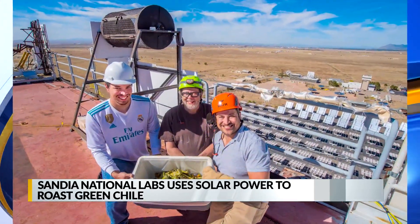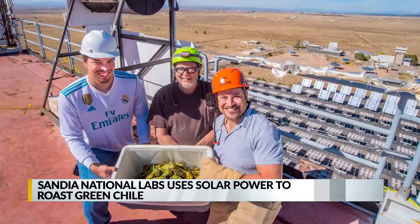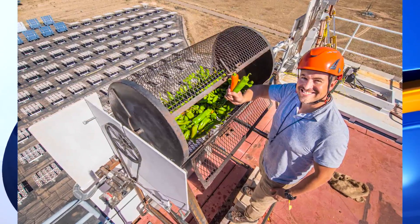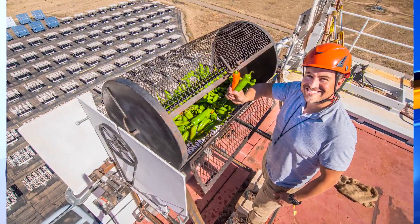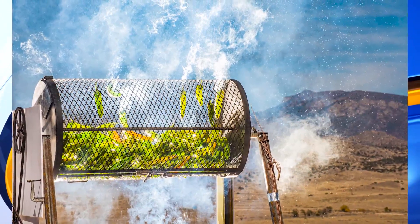Instead, engineers are using concentrated sunlight, which they say produces flavorful chili and reduces carbon dioxide emissions. They're hopeful that using solar power to roast green chili will inspire new applications of solar technology.